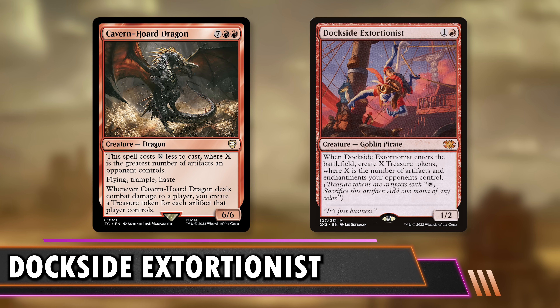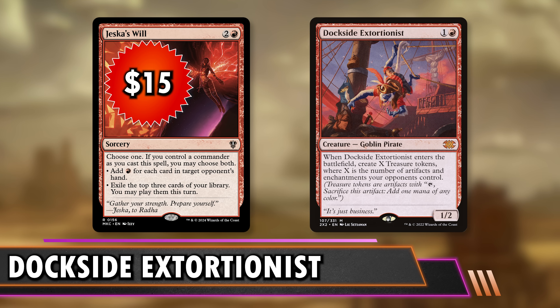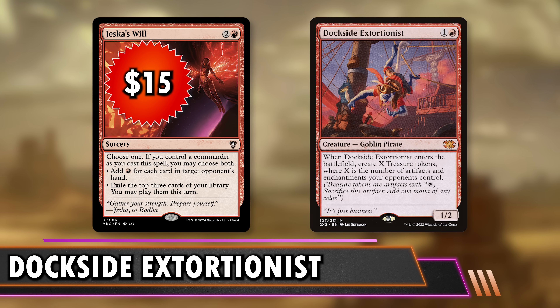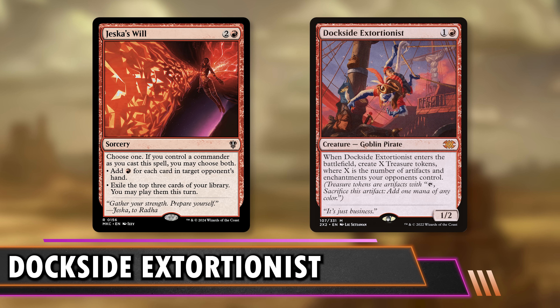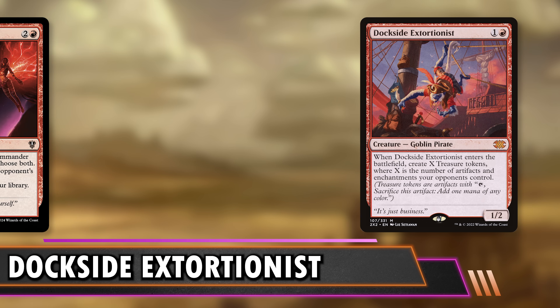Our last budget replacement for Dockside was actually the inspiration for this entire video — Jessica's Will. It was going to be a card to replace, but it got reprinted down to $15. It makes a bunch of mana based on someone's hand size and also draws you cards. It's just a mana-positive thing that I'd recommend playing. I'd buy five Jessica's Wills before one Dockside and still have money to spare. It's three mana and does a little of everything — card advantage and mana — but remember it targets a player, so hexproof can stop it.